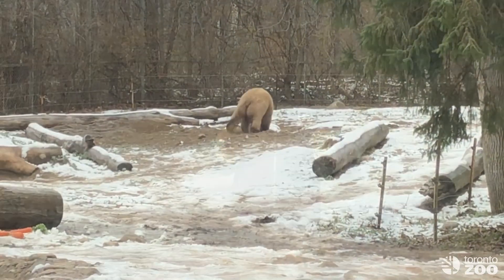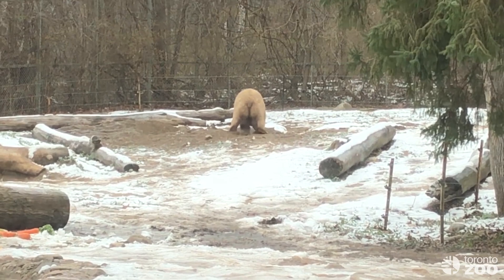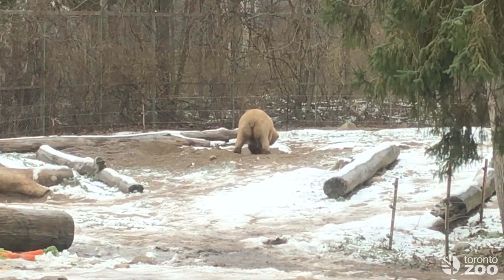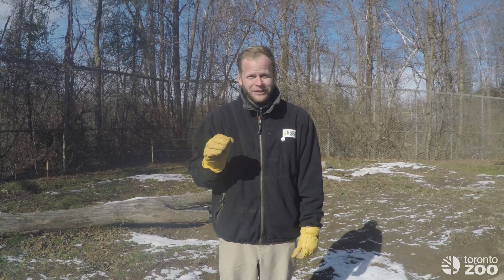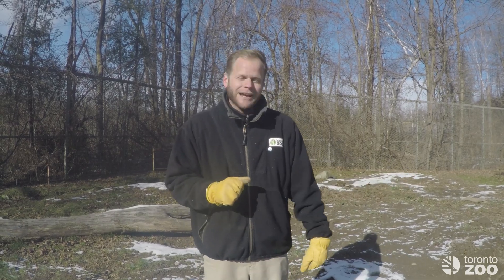And secondly, they start to dig and dig and dig. Now we've created a huge dig box for them here that they can dig out their den. And in a typical year, they'll excavate almost a ton of earth. This has been a great year for Shintay — she's been digging for about a week straight and we've got her den just down here that I'm going to give you a tour of. So let's go check it out.